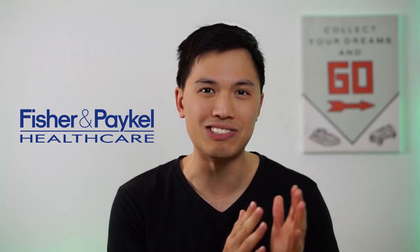Welcome back to another video. My name is Josh and in today's video I'll be talking all things Fisher & Paykel Healthcare. Fisher & Paykel Healthcare is a company that's listed on the New Zealand as well as Australian stock exchanges under the stock ticker FPH.